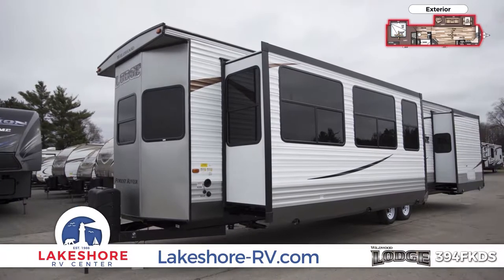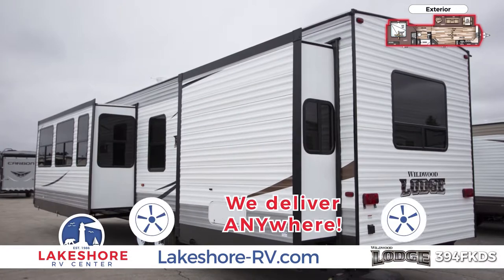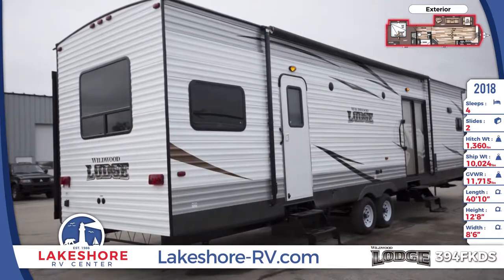Transporting park trailers can be tricky, so choose our nationwide shipping and we'll deliver it for you. Step through the large glass patio door to relax under the 21-foot power awning and enjoy your favorite summer tunes through the exterior speakers.